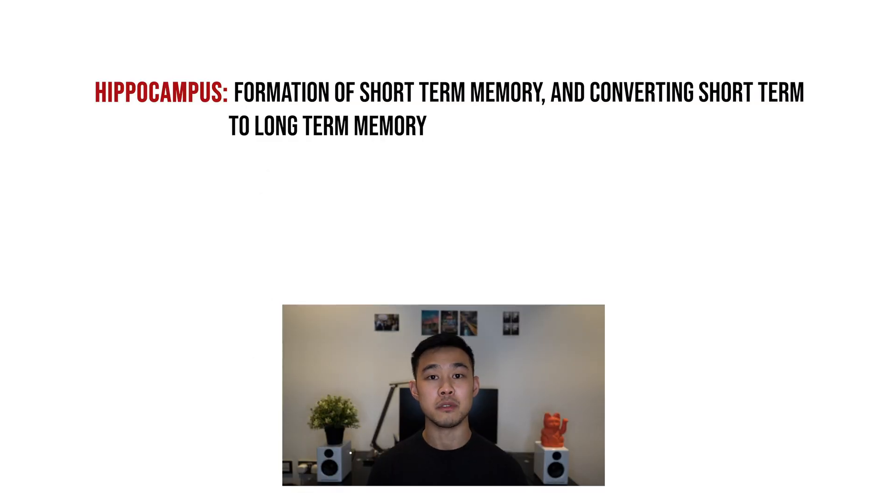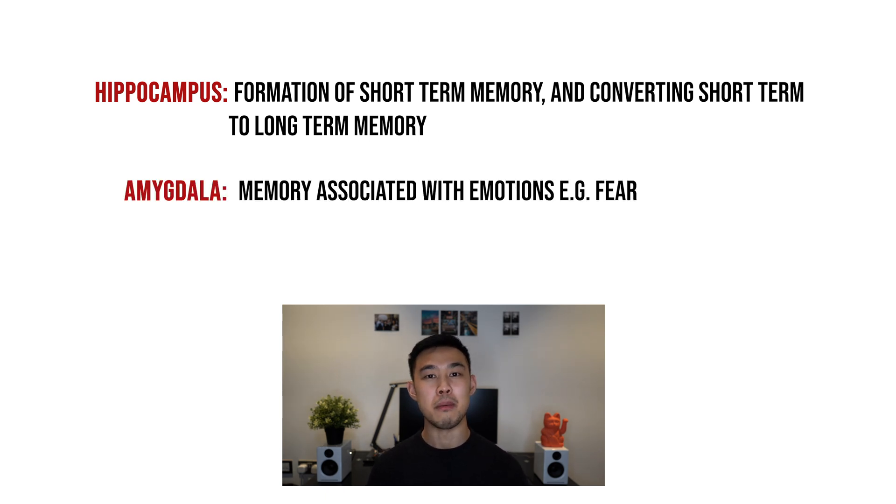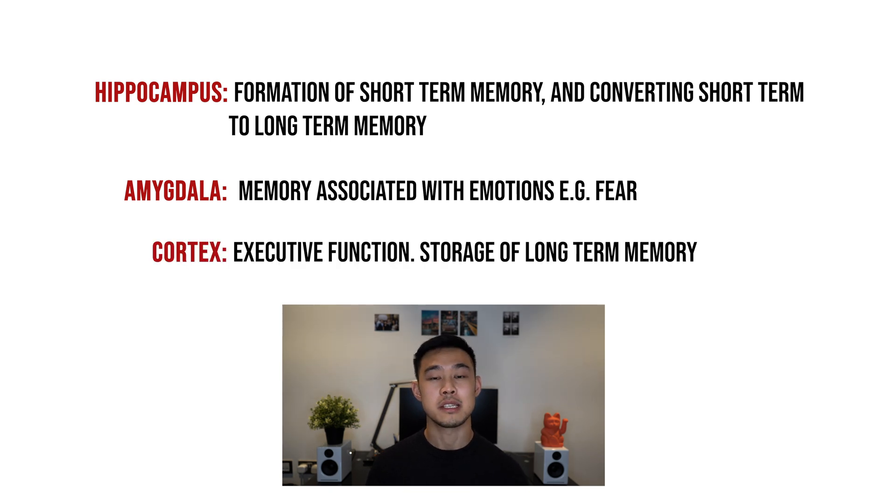The hippocampus is mainly involved in the formation of short-term memory and also in converting short-term memory to long-term memory. The amygdala is involved in memory storage associated with emotions such as fear, and the cortex — aside from involvement in higher executive function and thought — is involved in the storage of long-term memory.